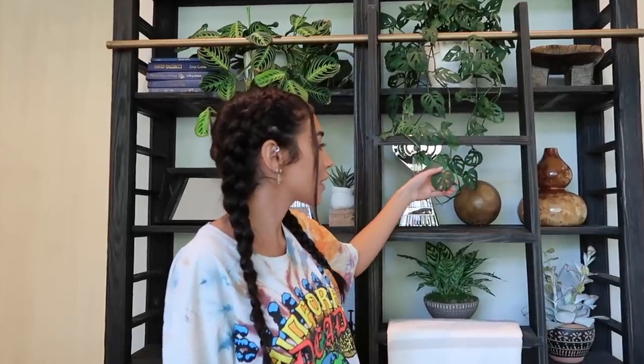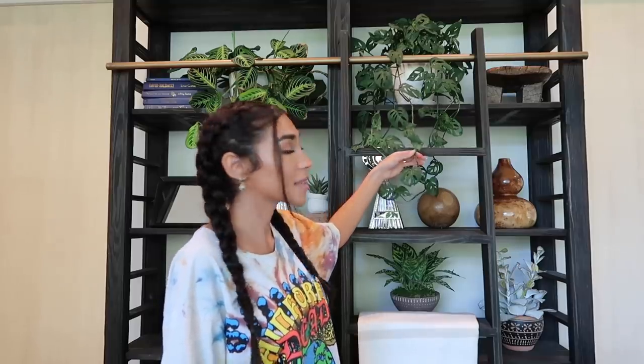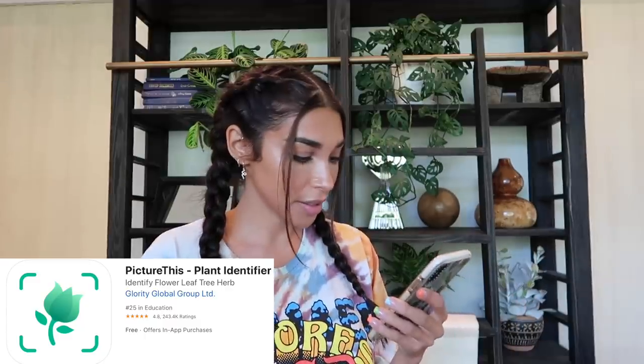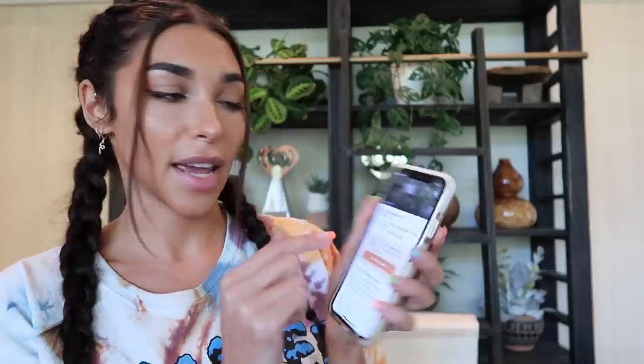Here we have my Swiss cheese plant — the Monstera deliciosa, that's the botanical name. It's hard for me to remember all the botanical names, but I have my little plant app which is my life hack. You just take pictures of your plants and it tells you the plant's name, botanical name, and how to take care of it. It's called Picture This — it's not sponsored, I just use it. So I took a photo and it tells you: Swiss cheese plant, species of Monstera, botanical name Monstera deliciosa.